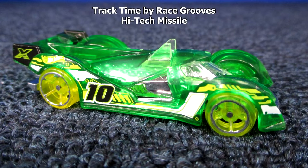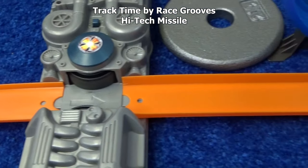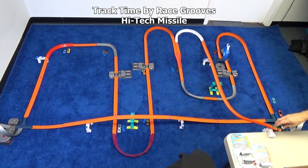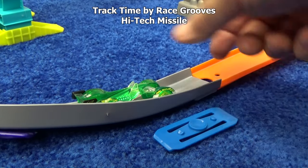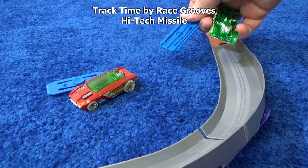Now it's time for a High-Tech Missile. He's definitely a fantastic track car — I'm sure everybody's expecting him to do really well. He came out of the loop funny. Let's check that loop and the track that leads into it — everything looks connected. Second chance. One lap. Here's your mark — one lap — let's try you again. Last chance. One lap plus — right next to the Rogue Hog. Nice job, High-Tech Missile.